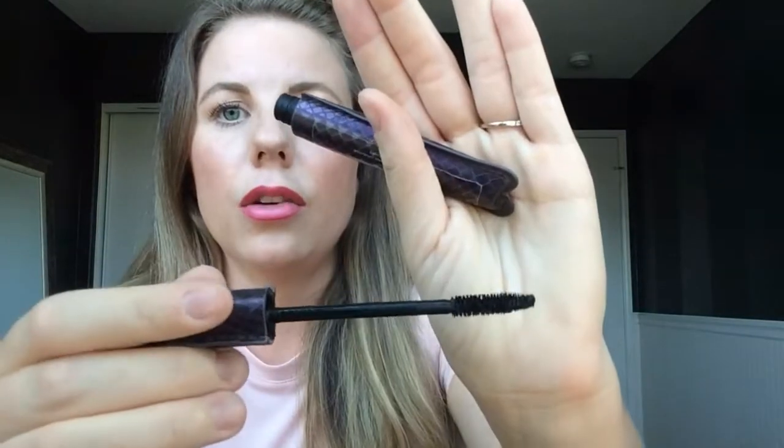Next is my mascara. I'm using the Lights Camera Lashes by Tarte. I really like this mascara — this is the waterproof kind and it holds a curl so good. I have never tried a waterproof mascara I like as much as this one. It's the only mascara I use. I also really like the wand. I'm not a fan of plastic wands — I prefer the bristle wands, like the larger ones. I think they're perfect.